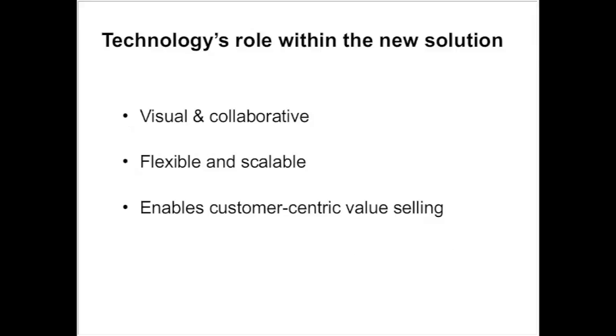The technology was critical because we needed a place to be able to document, refer to, update, and keep teams all on the same page with respect to their strategic plans. It also helped us drive our sales methodology.